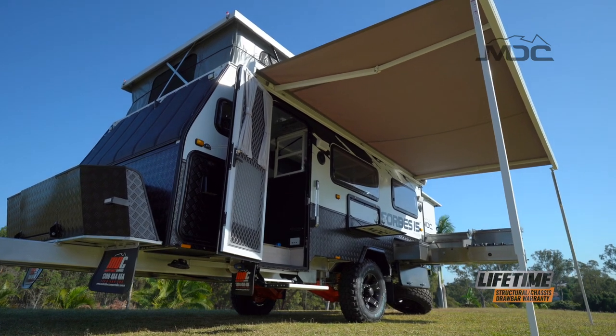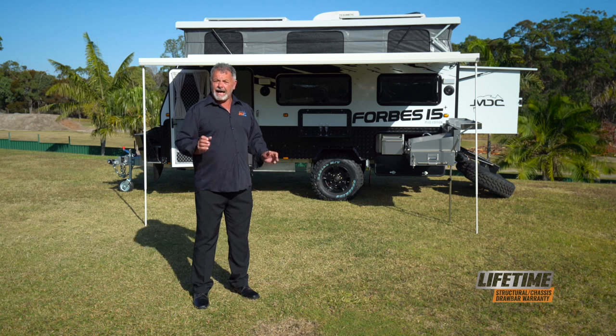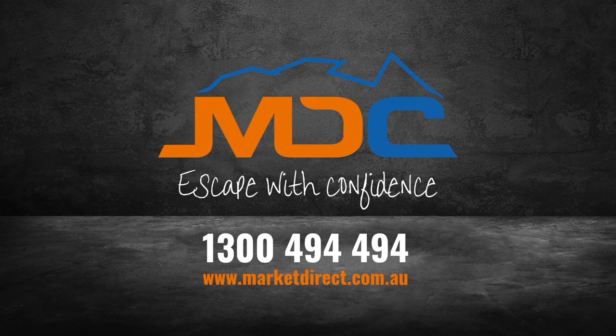With all the features you could possibly want in an off-road caravan, the Forbes 15 Plus has it all. For more information, head into one of our stores nationwide or go to marketdirect.com.au.